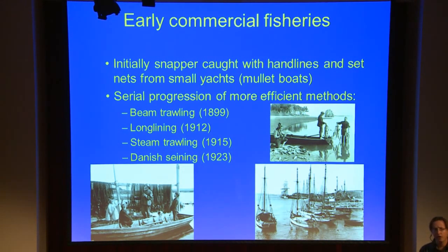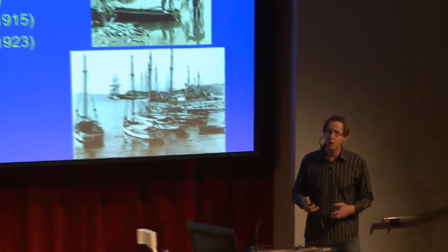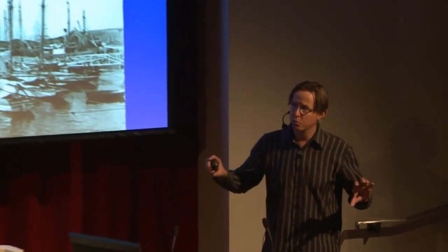From about 1899, beam trawling started to occur. Beam trawling is a net that's towed behind a boat with a large wooden beam — like a telegraph pole — that keeps the mouth of the net open so it can get pulled through the water and capture the fish. Long lining from about 1912 — long lining is a long line with lots and lots of hooks on it, rather than just a handline with one or two hooks. So that's more efficient.